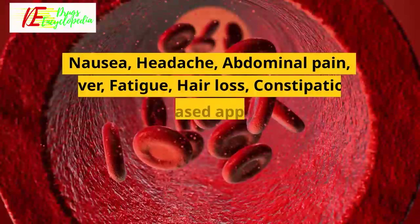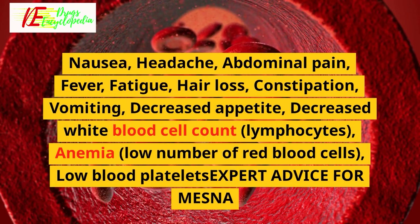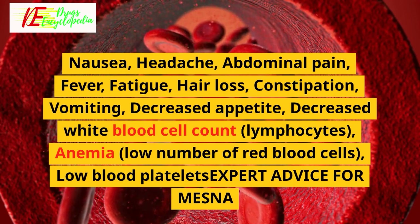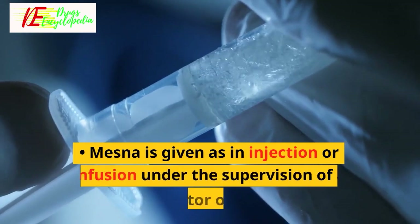Severe side effects of Mesna: nausea, headache, abdominal pain, fever, fatigue, hair loss, constipation, vomiting, decreased appetite, decreased white blood cell count (lymphocytes), anemia (low number of red blood cells), and low blood platelets.